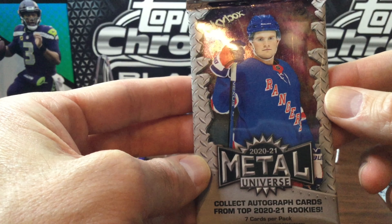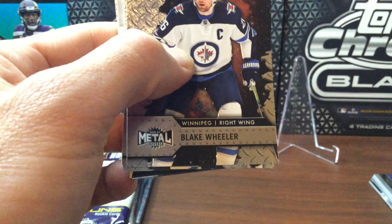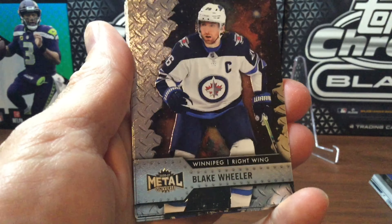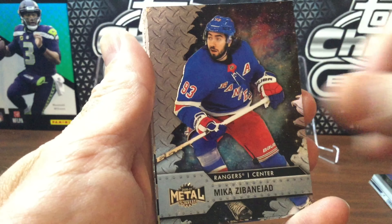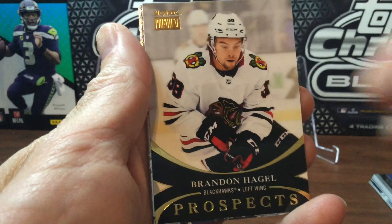Down to the final pack — Metal Universe — hoping for a PMG. We've got Blake Wheeler, Anders Lee, Kyle Connor, a Banijad, another Brandon Hagel Prospex, Niko Heescher, and Nils Hoglander Rookies.